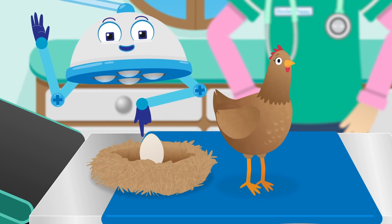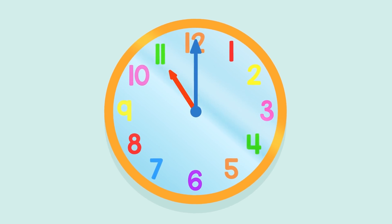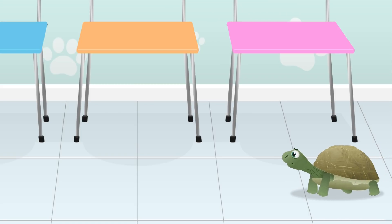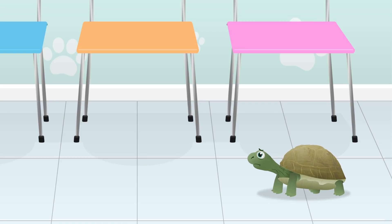Henrietta has laid a perfectly shaped egg, so now we know that oval is the right shape for an egg. Oh look, here comes Felix at eleven o'clock. Felix, you're an hour late.